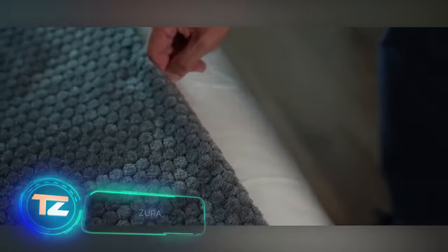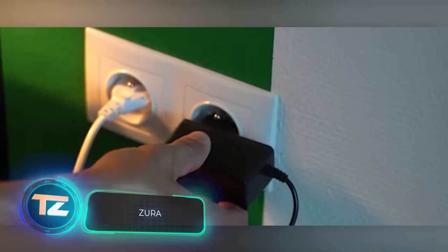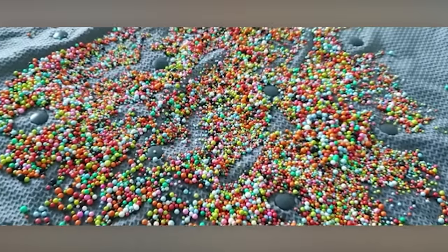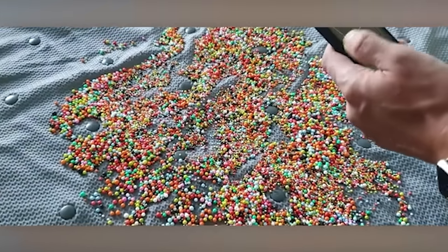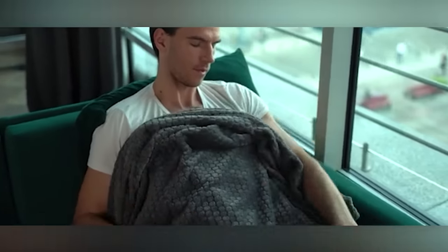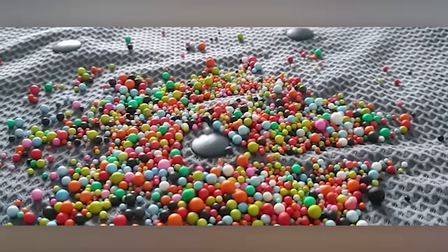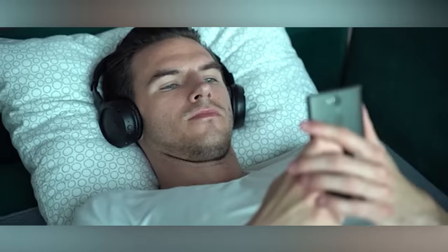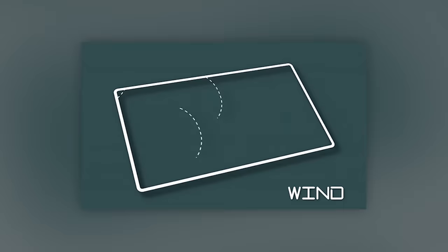Sleep problems affect from 30 to 48% of adults worldwide. That's why this vibrating blanket designed to aid sleep is so valuable. It combines comfort with aesthetics, featuring soft materials like down, velour, and polymer mesh. With 94 vibration motors, it replicates effects like raindrops, waves, and random lines, providing a soothing massage experience you can enjoy anywhere.